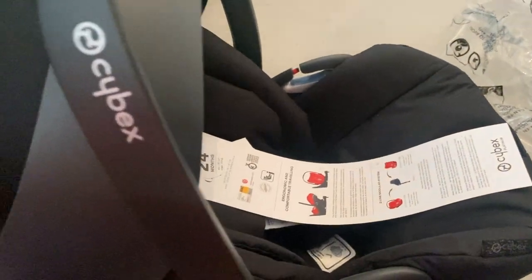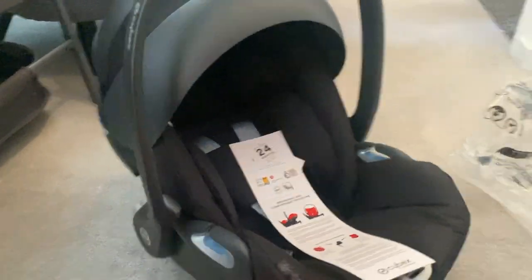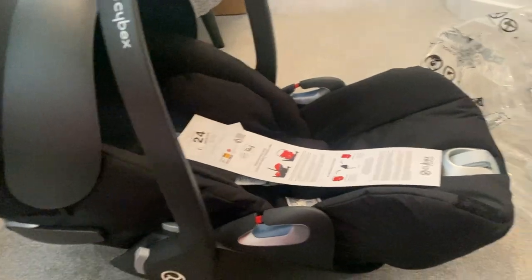So this is the car seat. You go like that — you need two hands really to recline it. So that's it standard, and that's it reclined.